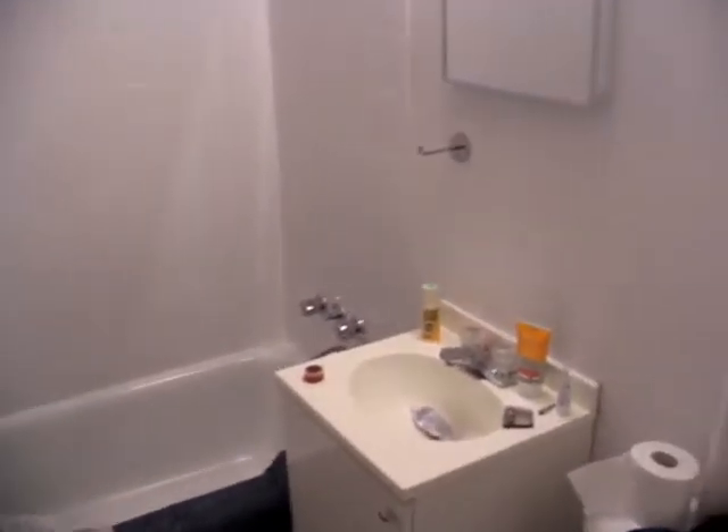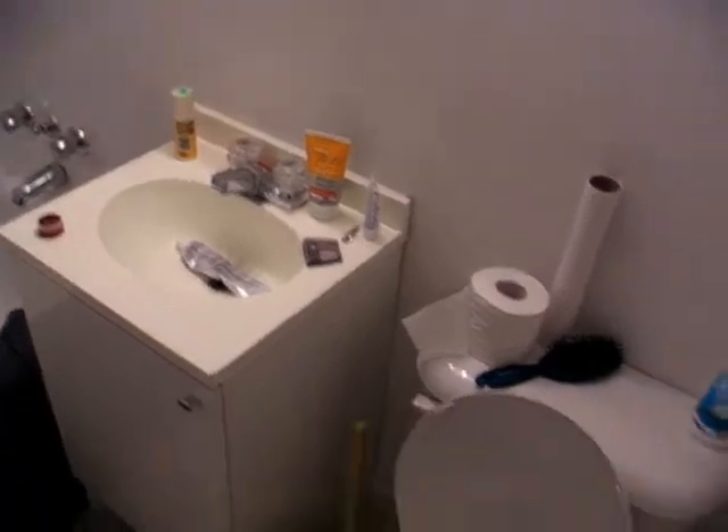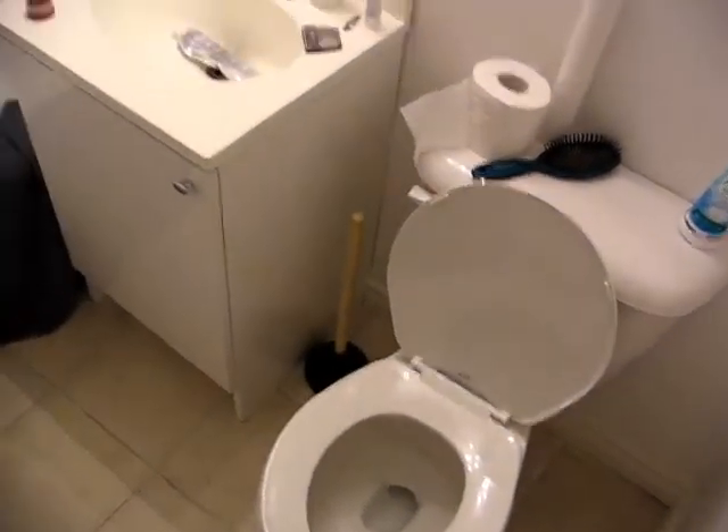Our bathroom fan comes on automatically, which is kind of annoying. Sabine was all excited that she would be the first person to use that bathroom. Unfortunately, my dad took that away from her by using it first.